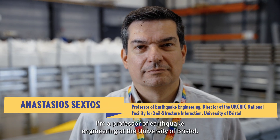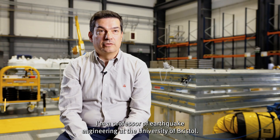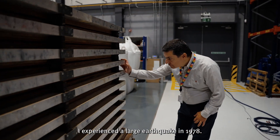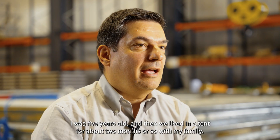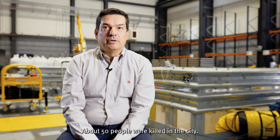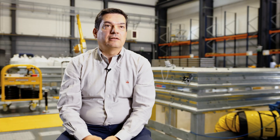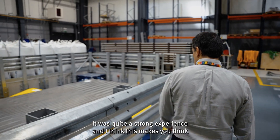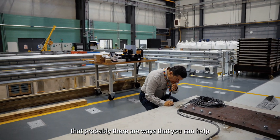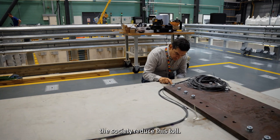I'm Tasos Ekstos. I'm a professor of earthquake engineering at the University of Bristol. I experienced a large earthquake in 1978. I was five years old and we lived in a tent for about two months with my family. About 50 people were killed in the city. It was quite a strong experience and I think this makes you think that probably there are ways that you can help society reduce this toll.